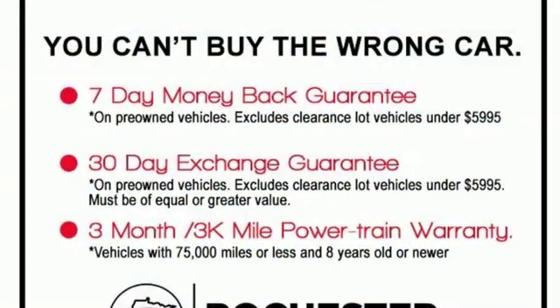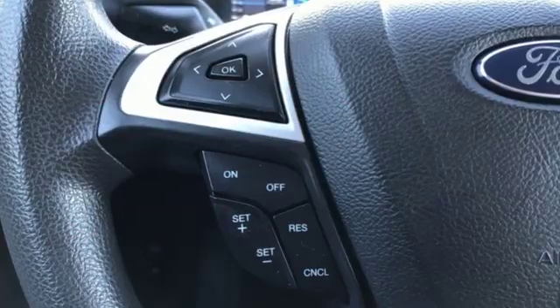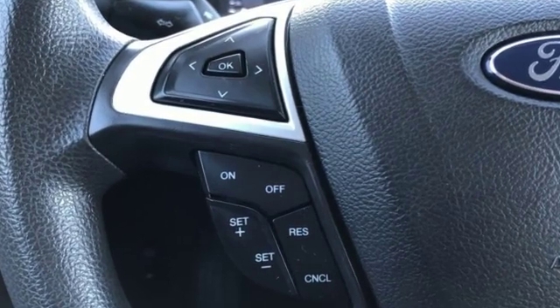Aluminum wheels, gas pressurized shocks, and in-line four-cylinder engine.